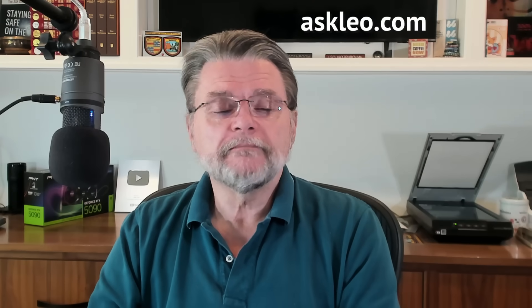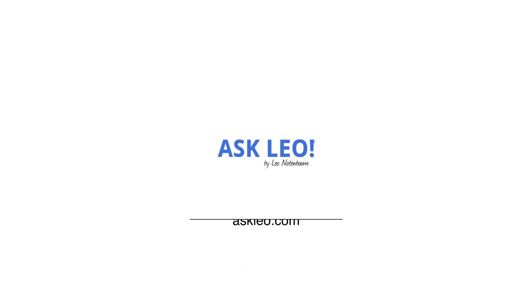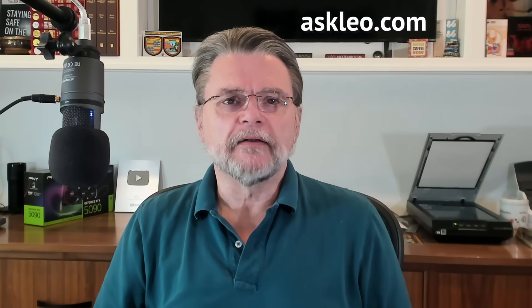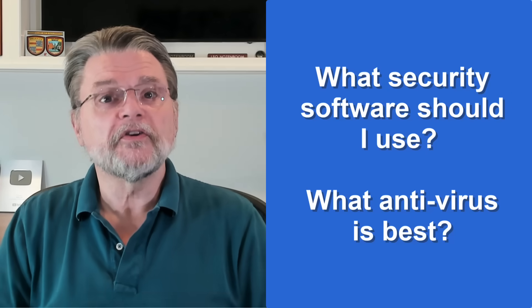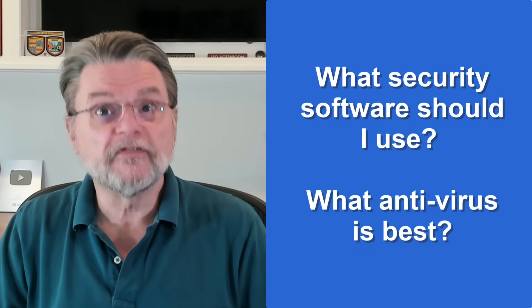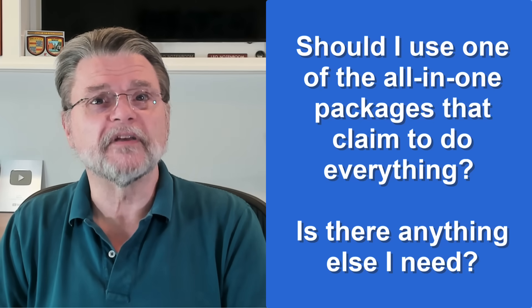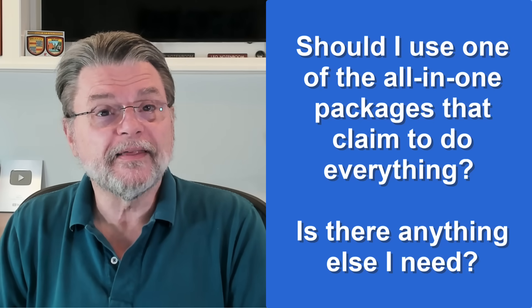What security software do you recommend? Hi everyone, Leo Notenboom here for askleo.com. Here's a common question I've gotten honestly for decades: What security software should I use? What antivirus is best? How about a firewall? What about spyware? Should I use one of the all-in-one packages that claim to do everything? Is there anything else I need?